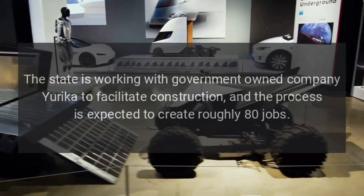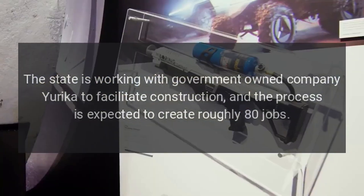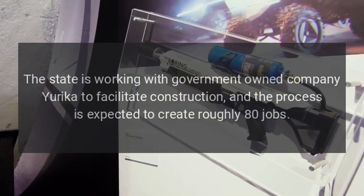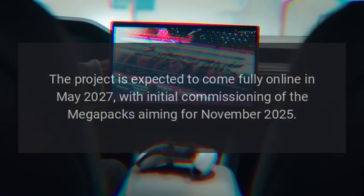The state is working with government-owned company Eureka to facilitate construction, and the process is expected to create roughly 80 jobs. The project is expected to come fully online in May 2027.